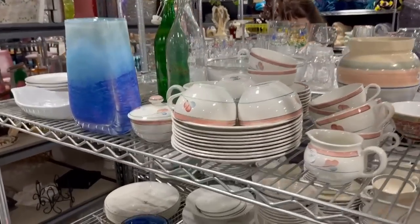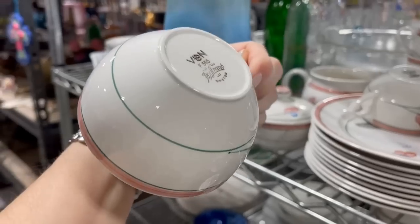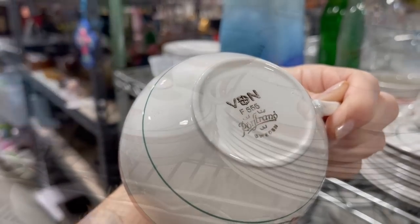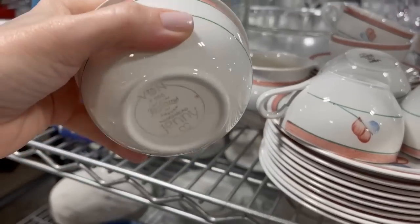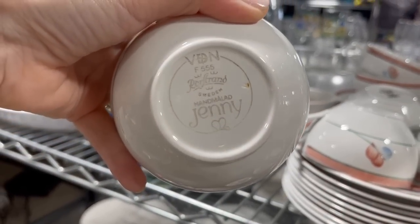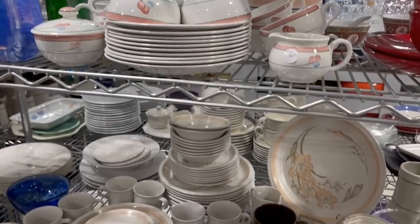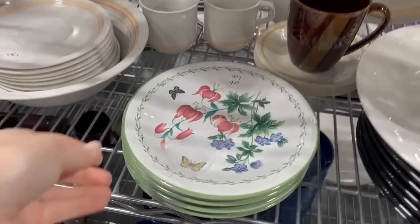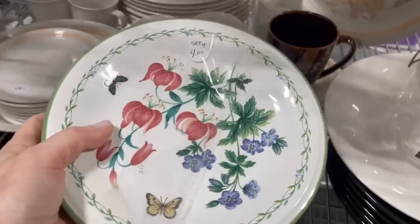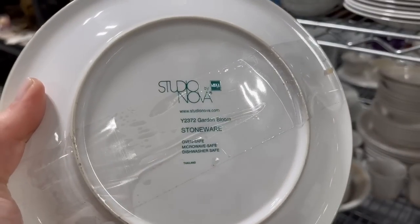And here's a set of dishes that was interesting to me - I had never seen this pattern before, so of course I had to turn it over. And it is made in Sweden. And there's the sugar bowl - it's a nice coffee set too. You don't really find dishes too often in this area made in Sweden, so that was very unusual. And these plates - wouldn't they look great with white dishes? It reminds me of Lenox. It is Studio Nova.